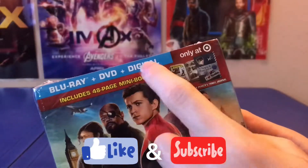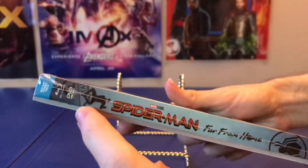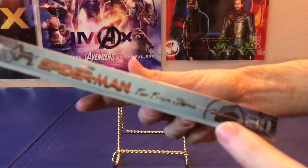Here you have your Blu-ray, DVD, and digital, which includes a 48-page mini book. On the side you have a shot of Peter in his Night Monkey outfit. I like how the Spider-Man logo kind of sticks out from the background, and down here you have a Spider-Man symbol.